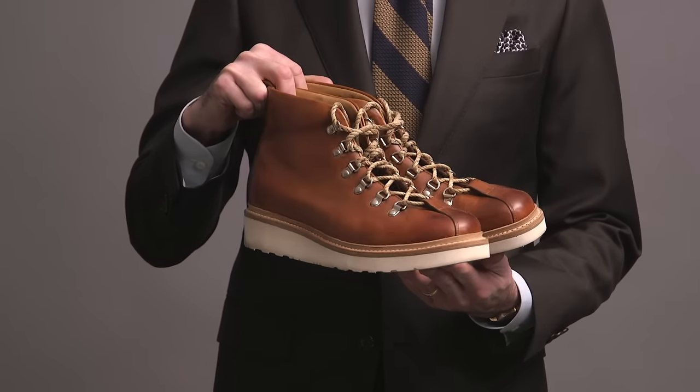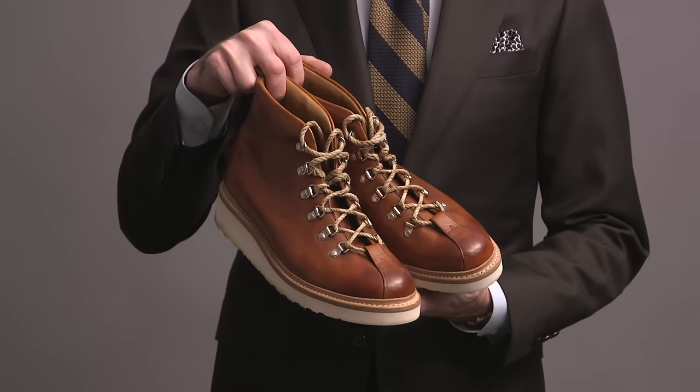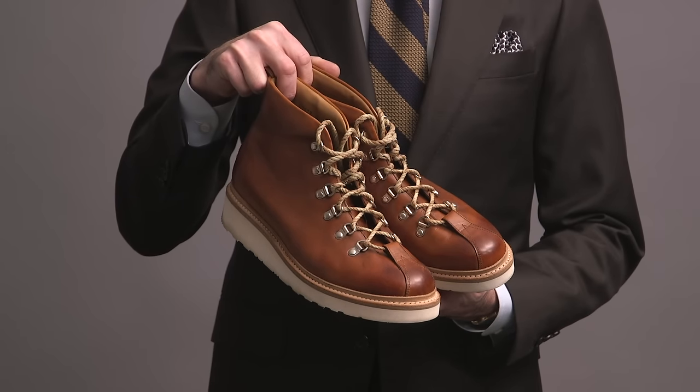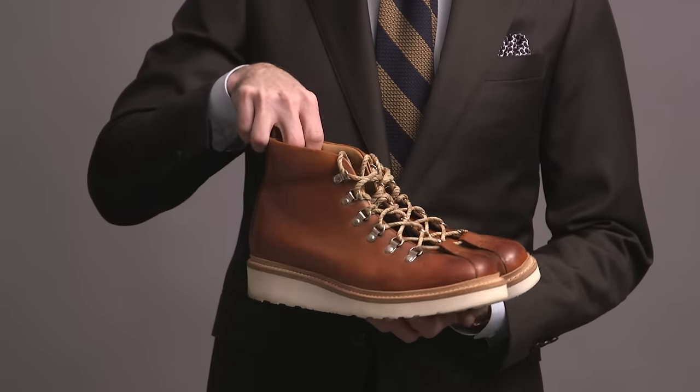These are the Grenson Bobby hiking boot — more of a hiking style boot. I don't know if I'd actually go on a hike with these; they're kind of a little too nice. The leather is beautiful. We have the hiking style laces and that classic chunky white sole, which is extremely light. The whole boot itself is very light, which makes them very comfortable to wear.